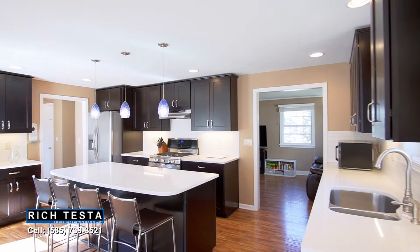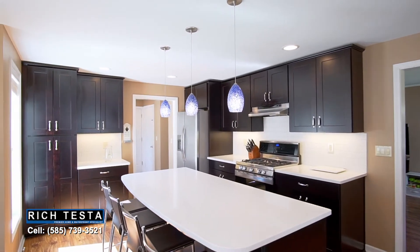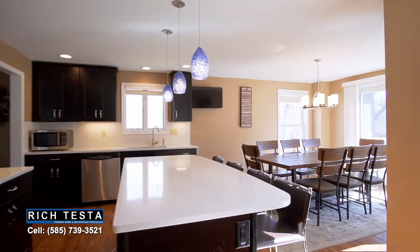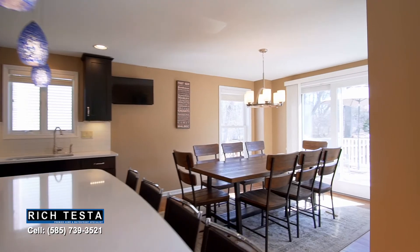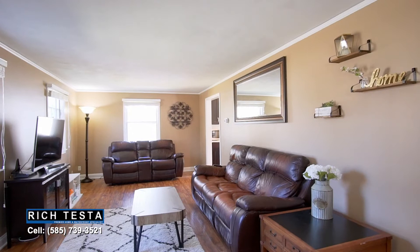This home has been renovated top to bottom, starting with this designer kitchen featuring gorgeous soft-close cabinetry, stainless steel appliances, and quartz countertops with an expansive center island breakfast bar, open to a spacious dining area with deck access and living area.